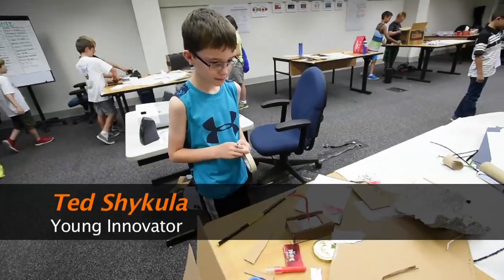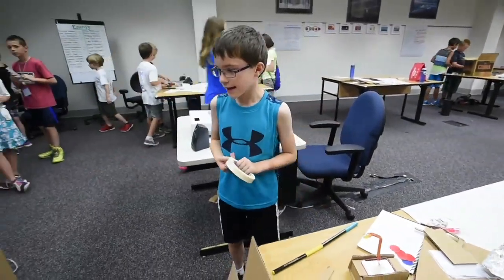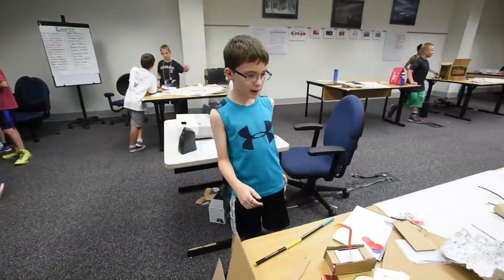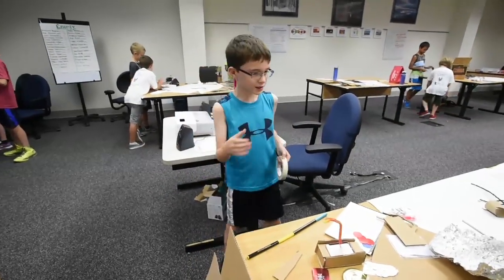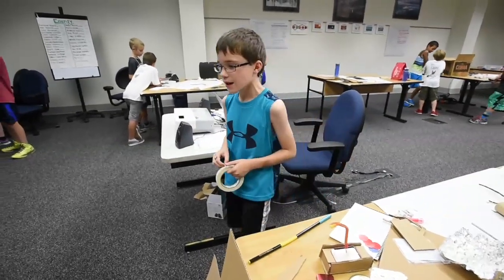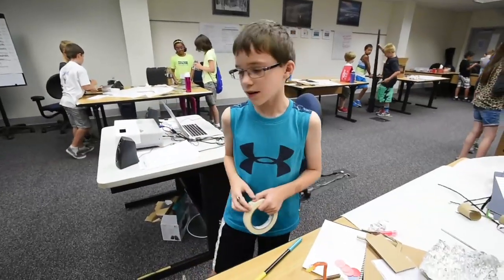Tell me about your project. Well, we're making it so that we have three apps: one controls the robot, another one — you can go in and there's light switches and you can switch them off. But if those two are working, there's one for the robot which you can turn on or off.